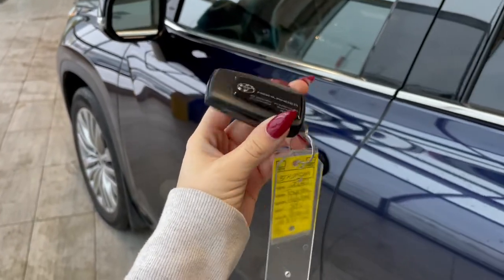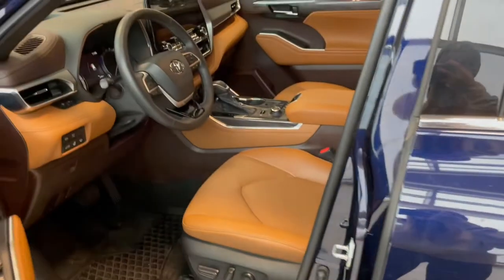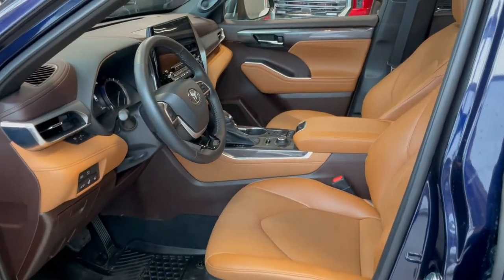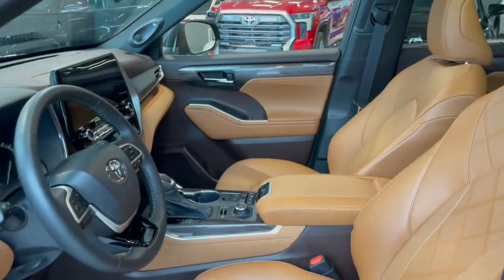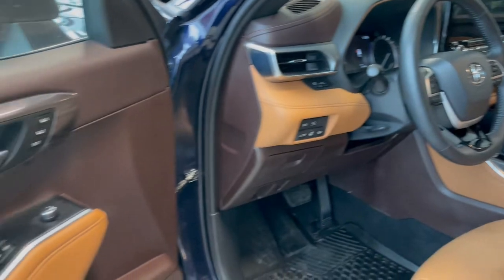Entering the vehicle we have our key with our lock and unlock. Taking a first look inside you've got brown Softex interior. This Highlander also comes equipped with a panoramic moonroof, all-weather floor mats, and memory seat adjustments.